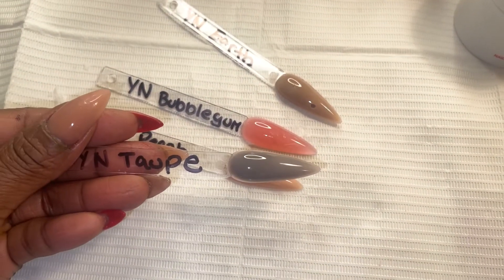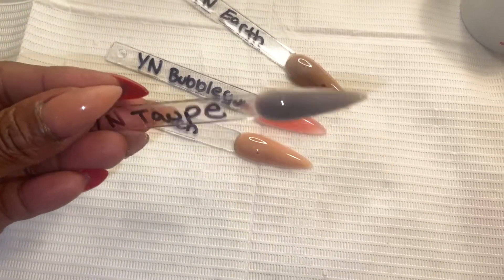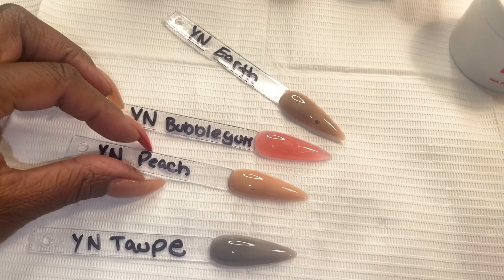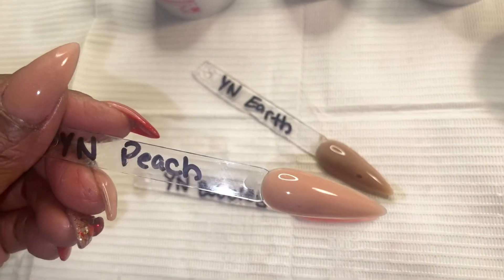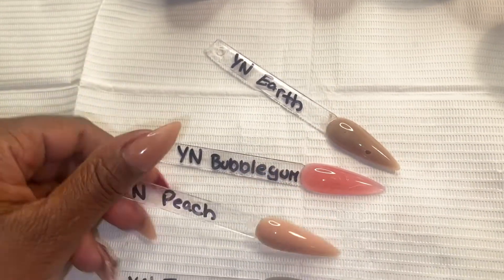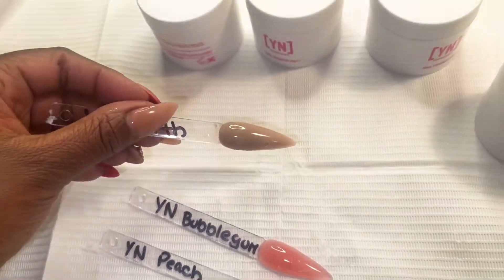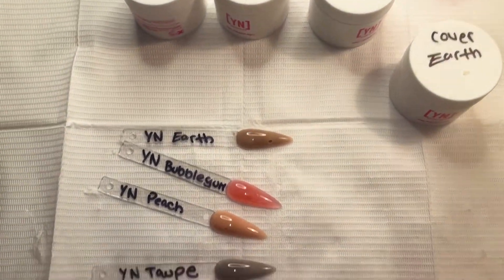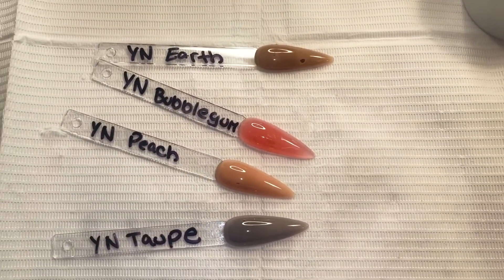These colors are so pretty — like money. I had one customer I was willing to do a full set with these. I also have the peach gel I love so much that I wanted to buy it in acrylic. Bubblegum is nice, like a light pink. Earth is kind of more tannish — sorry my lighting is off — but those are the four colors. On to the next thing.